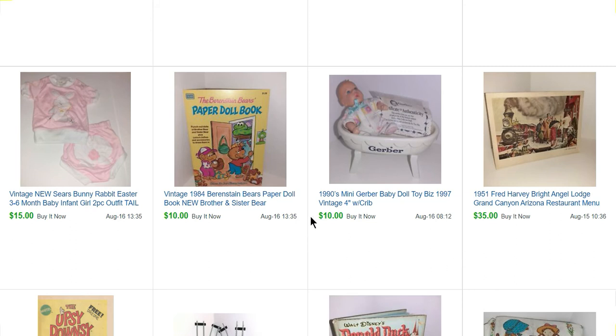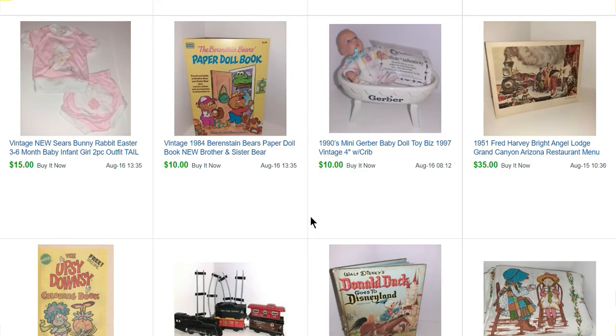This was a little Gerber baby doll from 1997 that sold for $10. It was in a fill-a-bag of dolls — the fill-a-bag for doll stuff was $30, but I got a lot of stuff in that bag, so I'm figuring I paid about 50 cents each for those things.